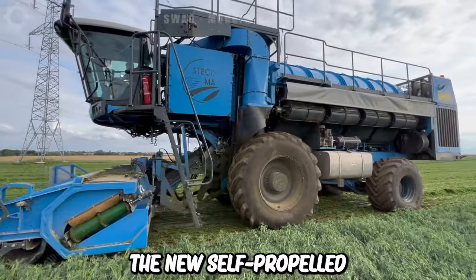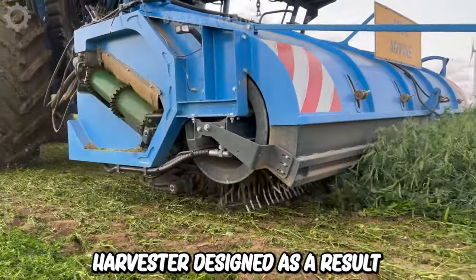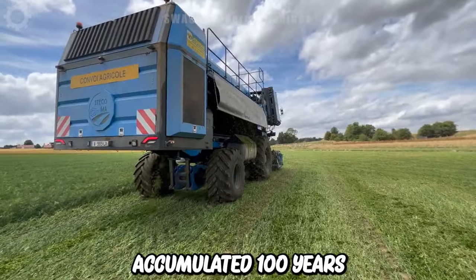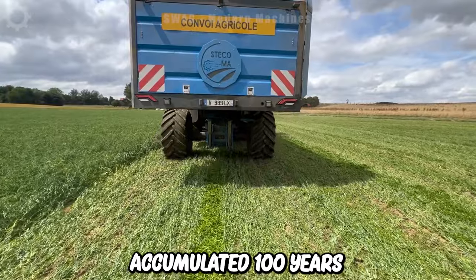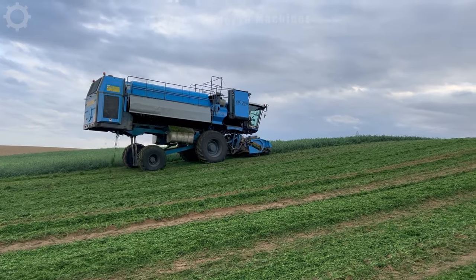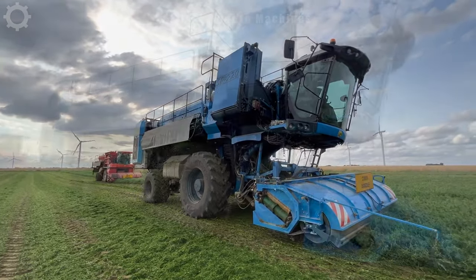Next comes the new self-propelled bean harvester, designed as a result of a collaboration between bean harvesting contractors from France and Europe. Mechanics have accumulated 100 years of experience in maintaining this machine and engineers specializing in agricultural equipment design have created a highly efficient and productive SP-220 bean harvester.